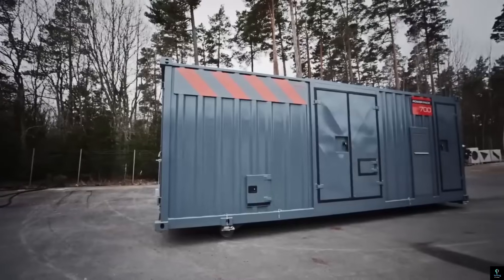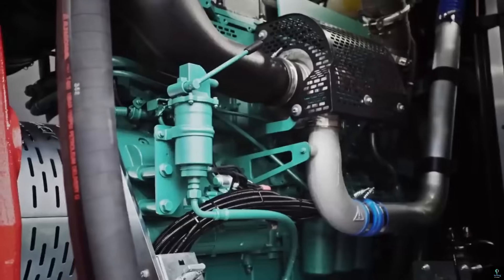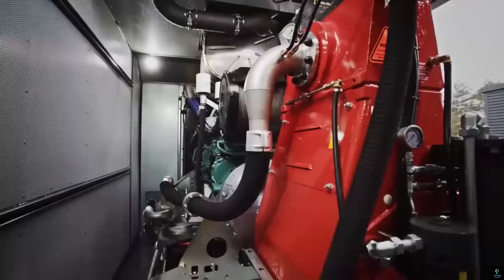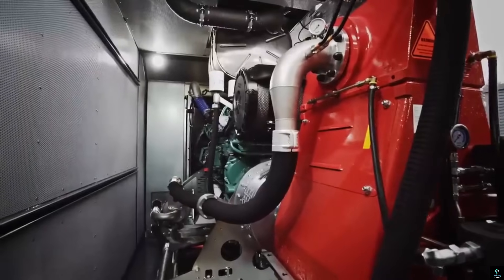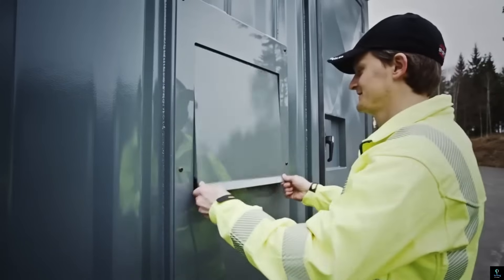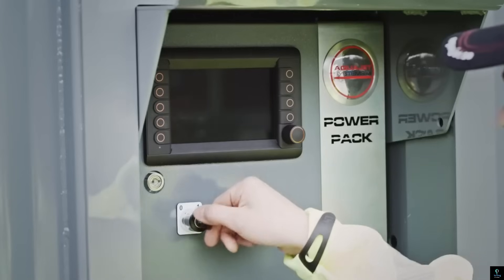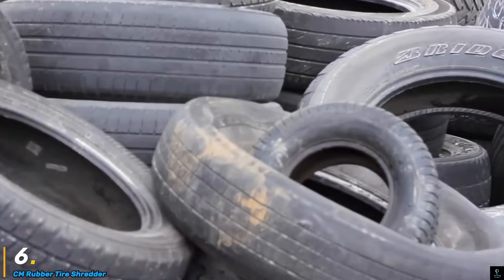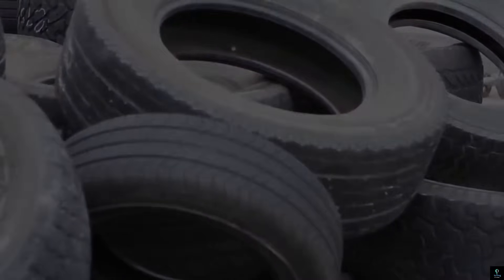The Aqua Cutter is highly efficient, reducing the need for manual labor and minimizing dust and vibration compared to traditional demolition methods. Ideal for bridge decks, parking structures, and industrial facilities, the Hydro Demolition Aqua Cutter ensures structural integrity while enhancing safety and sustainability in construction and maintenance projects.